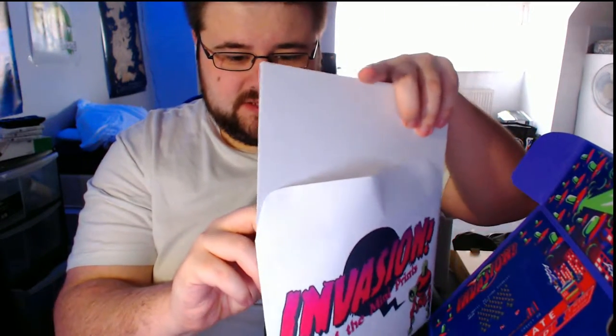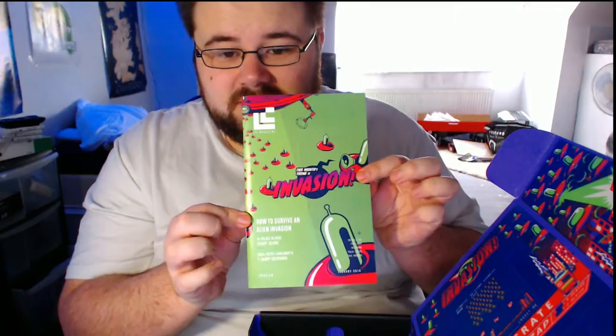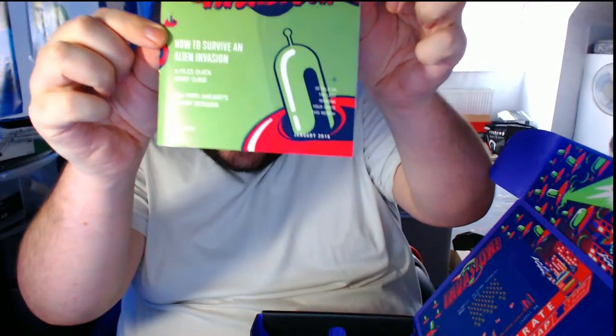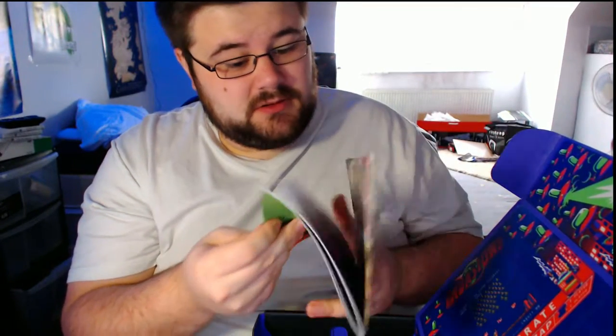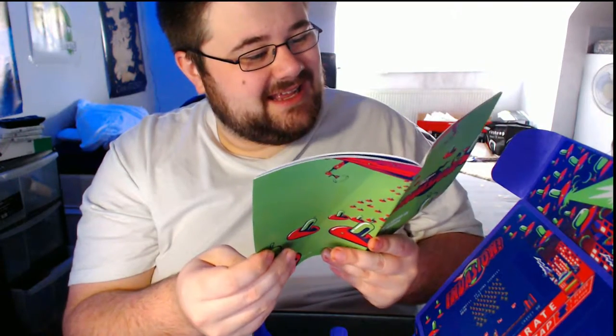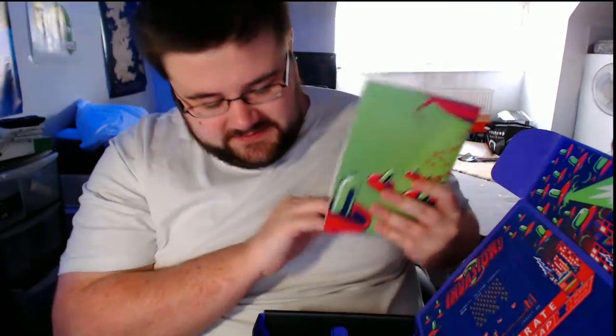I think I saw the new one with Keanu Reeves — it was alright. Like I said, I love alien films. I'm looking forward to the new Independence Day. And this is a guide on how to survive an alien invasion, which is pretty cool — it gives you little hints about how to survive. Yeah, that looks awesome.